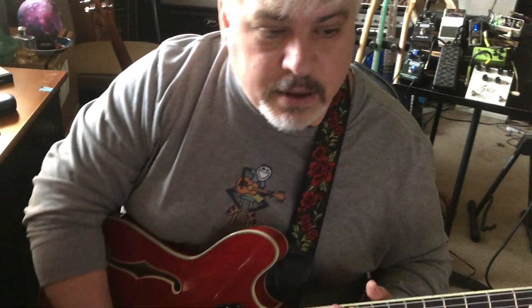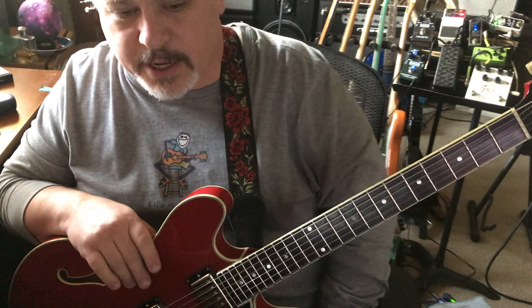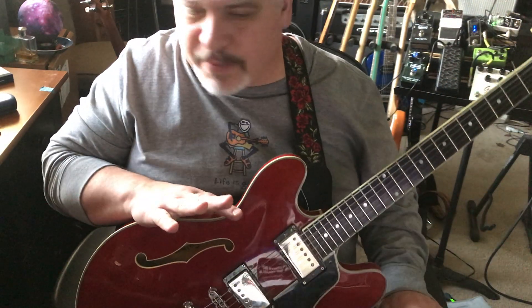Hey folks, it's Rick and I haven't done a talkie talk video for a while so I thought I'd do one. I have a couple of things that I want to talk about. First is this pedal back here — I'm going to do a video on it I suppose. I'm trying to learn it better.